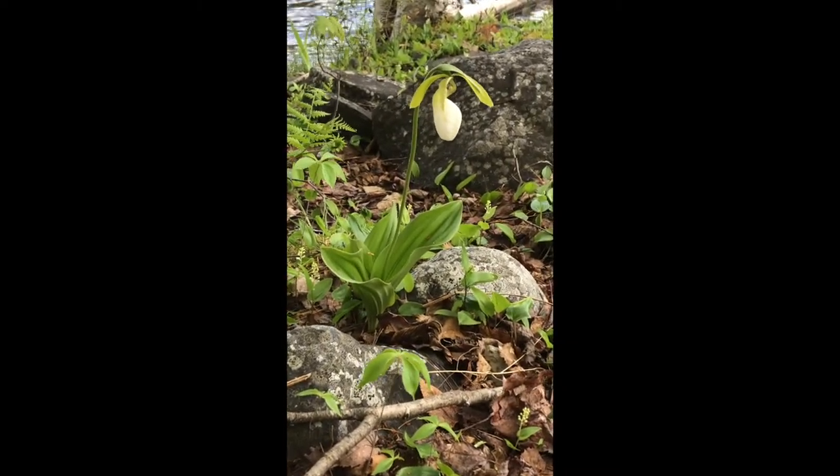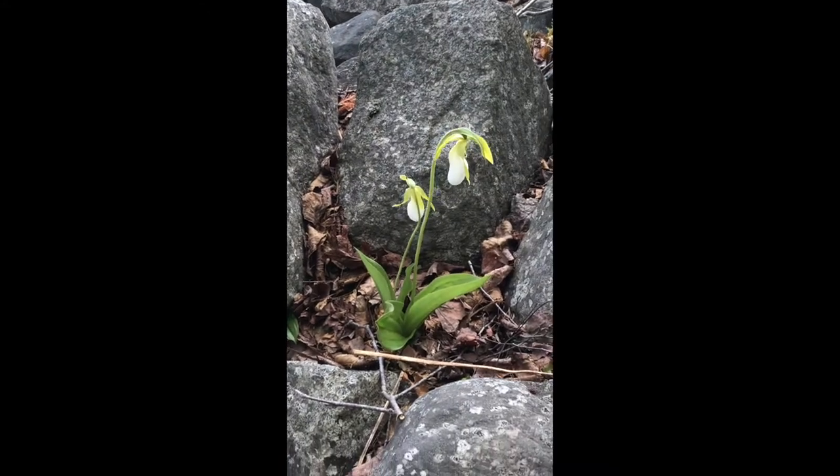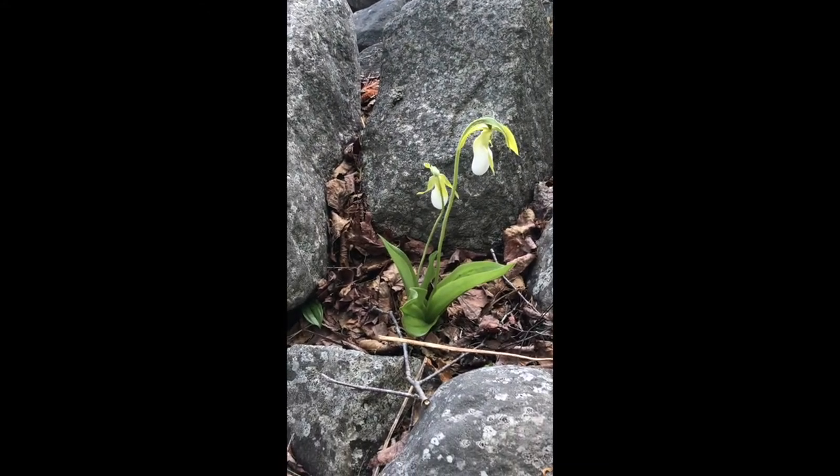Orchids rely on a symbiotic fungus living in the soil for their nutrition, and even for their seeds to germinate. Orchids are very special. Hope you like them.